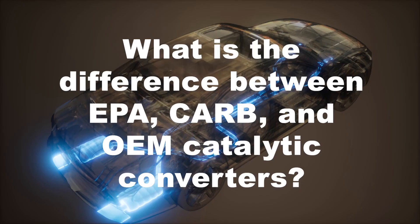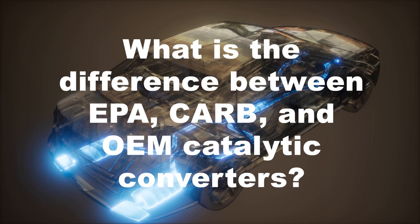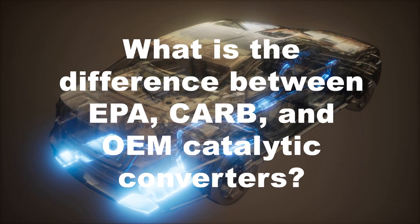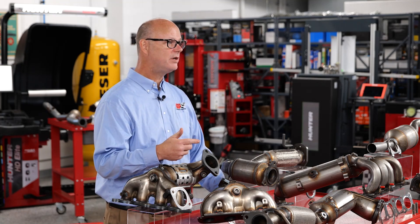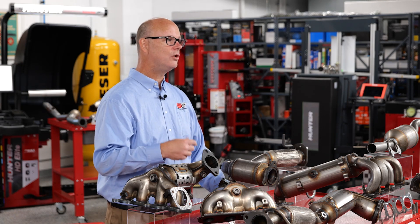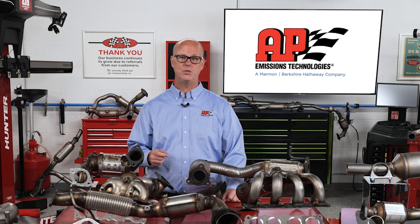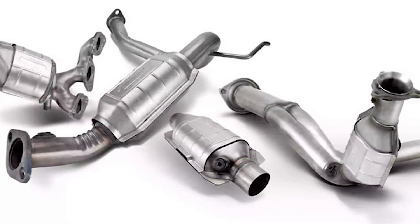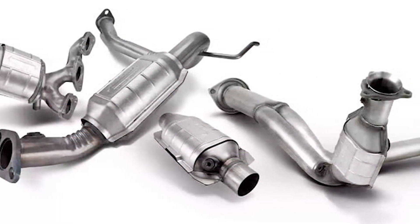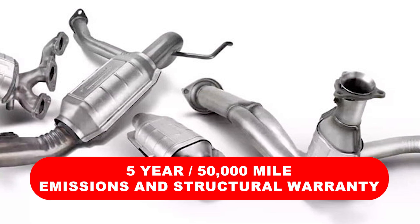What is the difference between an EPA aftermarket catalytic converter, a CARB catalytic converter, and an OEM catalytic converter? Federal or EPA emissions aftermarket catalytic converters are built for vehicles located in states other than California, New York, Colorado, and Maine. They have a federally mandated 25,000-mile emissions warranty and a five-year structural warranty. AP Emissions Federal and EPA cats are so durable that we have doubled the federally mandated emissions warranty to 50,000 miles — for both CARB and EPA catalytic converters.